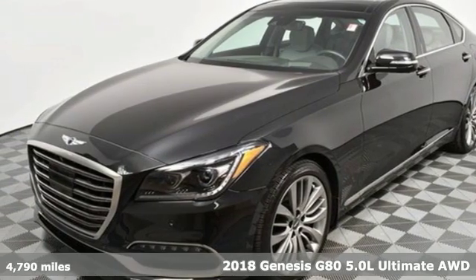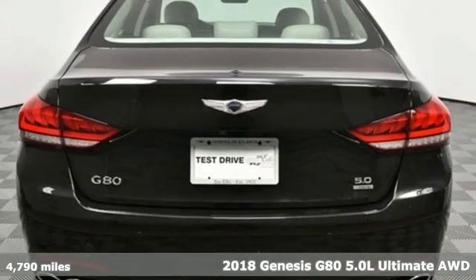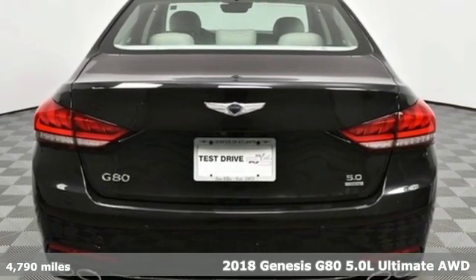It's a 2018 Genesis G80. With unparalleled safety and style, this G80 boasts serious substance.